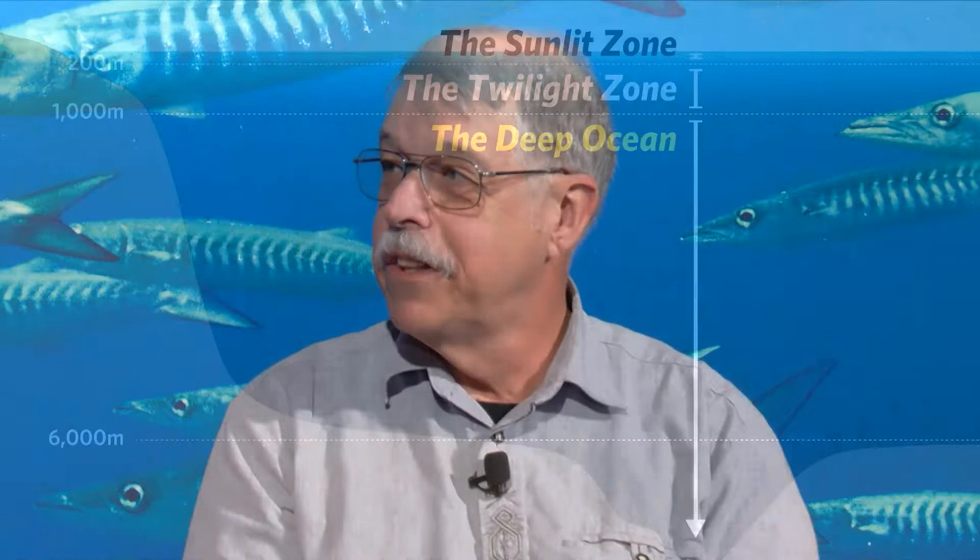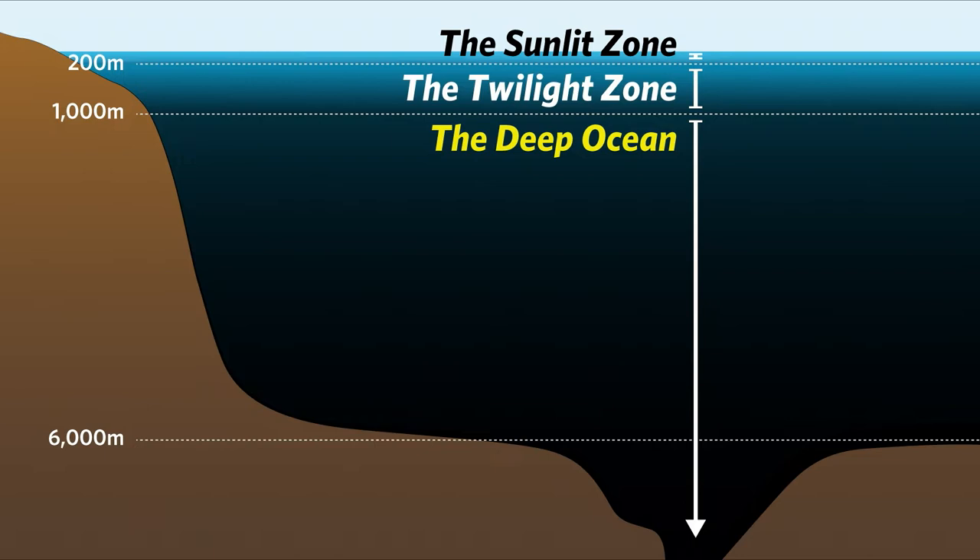When you say deep-sea, how deep are we talking? For deep-sea biologists like me, we're talking about where it's deeper than sunlight can penetrate to drive photosynthesis by plants. So it's basically deeper than about 200 meters. But most of the ocean is in the deep sea.